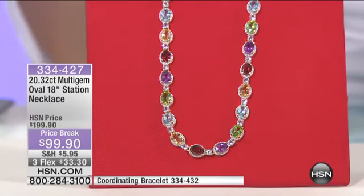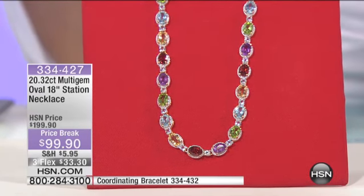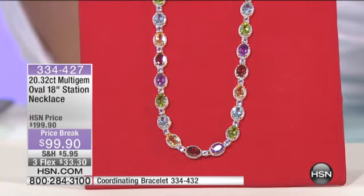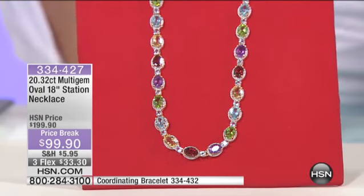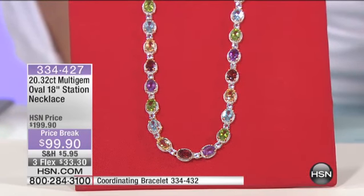It's in that gorgeous velvet box where you're like, oh wow, honey, thank you. Doesn't this look like almost a costume? It's so lush. It's just so gorgeous. Over 20 carats for less than $100 of multi-gemstone.